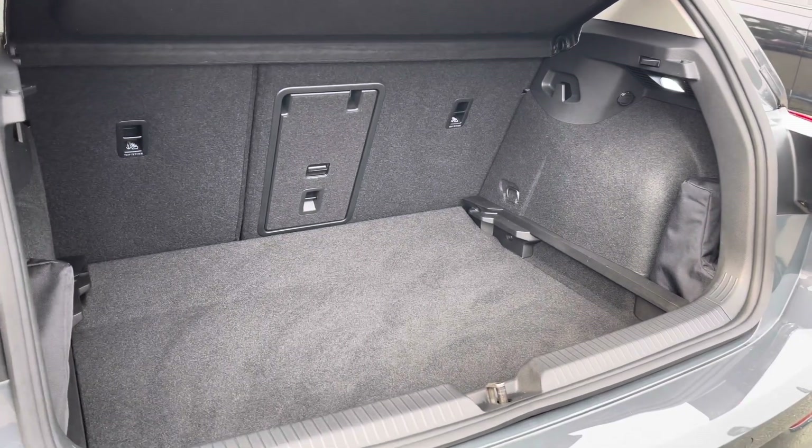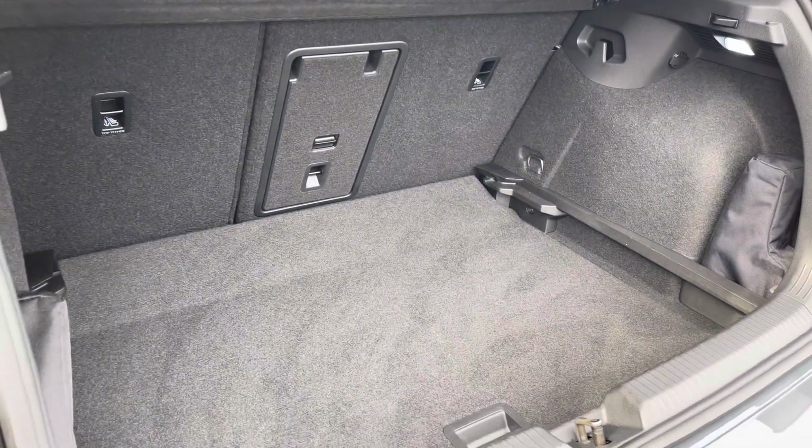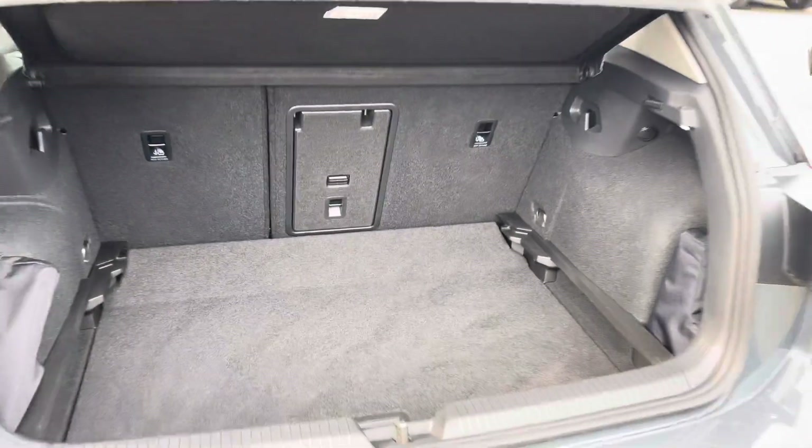There's generous boot space available with an adjustable boot floor, currently in its lowest setting, with split folding rear seats and also a load-through hatch for any longer items.